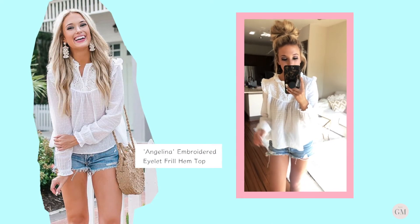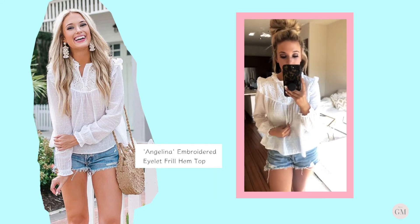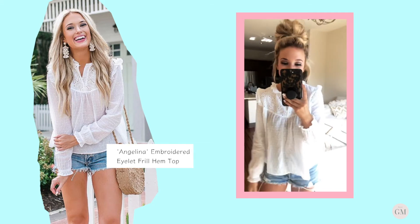Then we have this little cutie — I know what y'all are thinking: long sleeves for spring and summer? But this material is so lightweight. It feels like you're wearing nothing — it's just super lightweight.